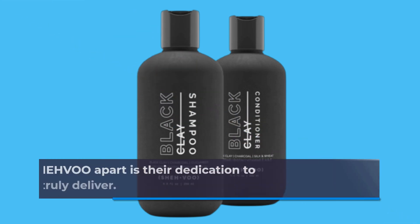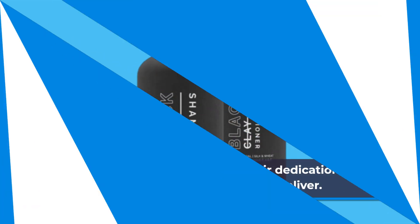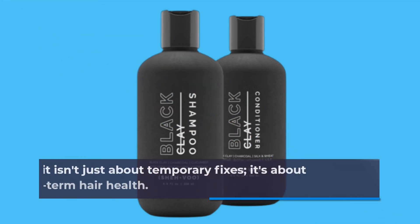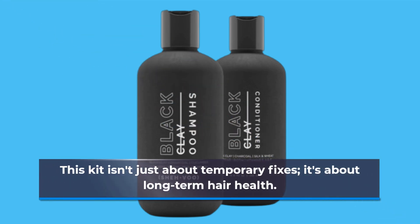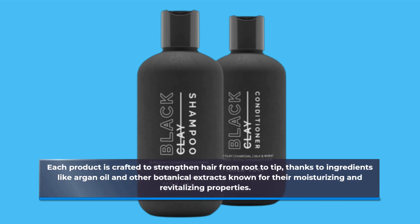What sets SHE HVOO apart is their dedication to natural ingredients that truly deliver. This kit isn't just about temporary fixes — it's about long-term hair health. Each product is crafted to strengthen hair from root to tip, thanks to ingredients like argan oil and other botanical extracts known for their moisturizing and revitalizing properties.